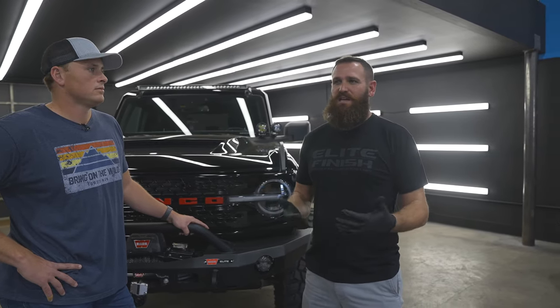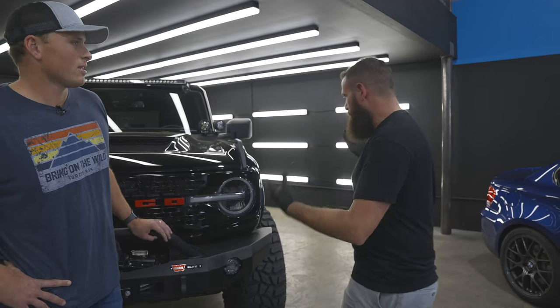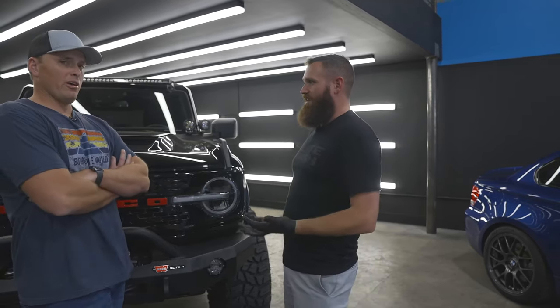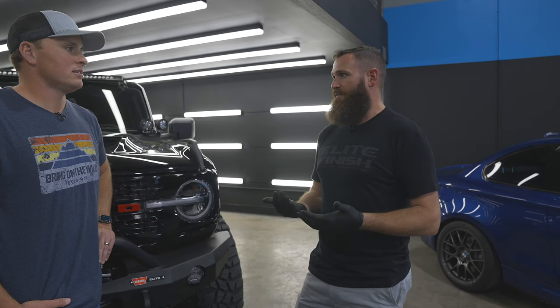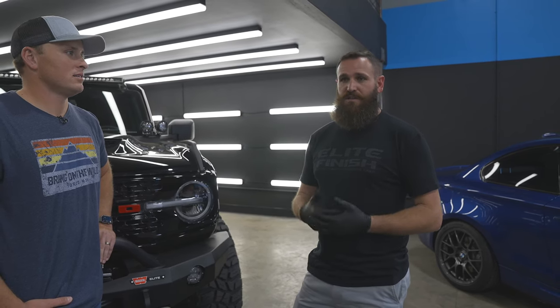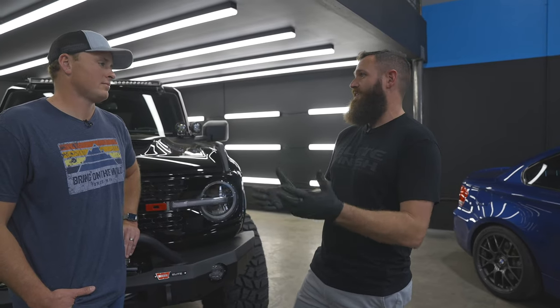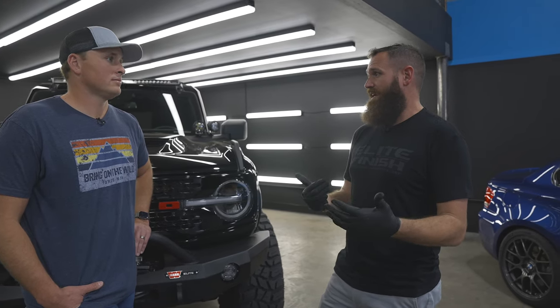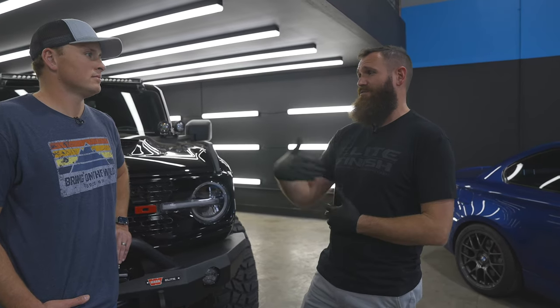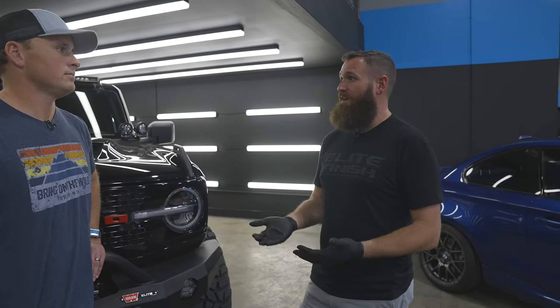A lot of overland type vehicles often don't see major overlanding — people just enjoy the style. If you're in that situation and do some light roads in the country, a ceramic coating will also be great. But if you are concerned — especially if you have a higher-tier vehicle — a lot of times people will take a cheaper vehicle off-road and put all the money into suspension. But if you've got a really expensive vehicle where the value is going to maintain, like Raptors that are years old and still hold their value, PPF makes the most sense.